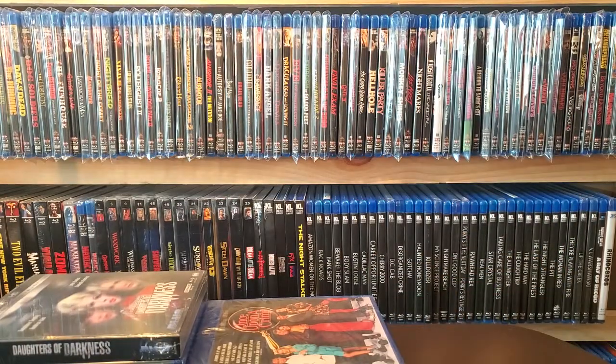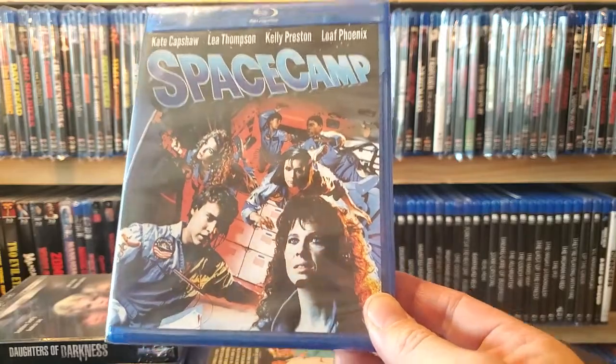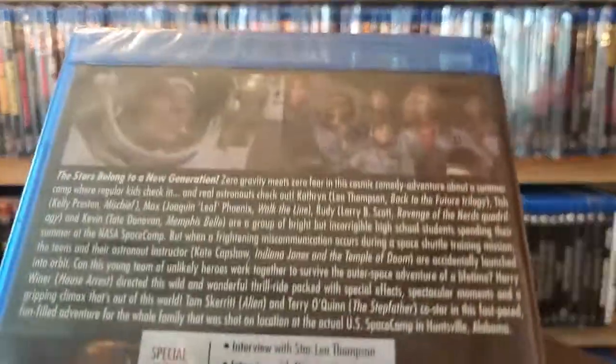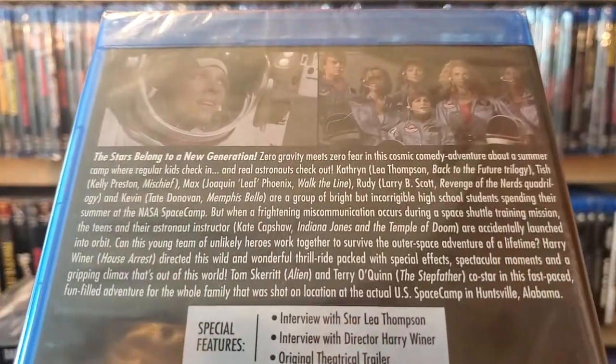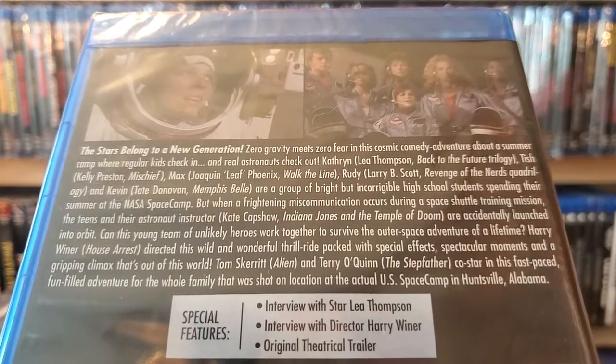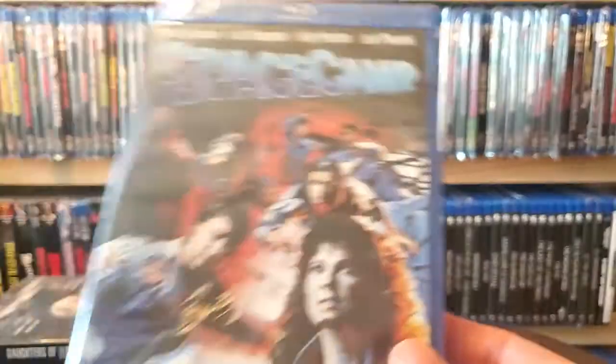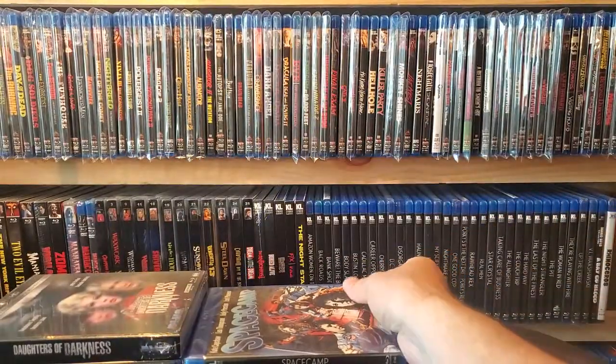Next one up is a movie I watched all the time as a kid on HBO — love this movie. I thought I had it but had to double check; I'm surprised I never picked it up before. It's Space Camp — awesome movie, made me really want to go to space camp as a kid. I'm pretty sure that's down in Florida and I'm up north, so. I don't even know if they still do Space Camp.